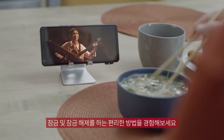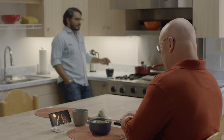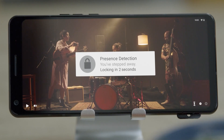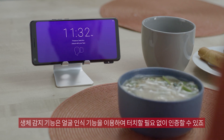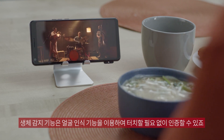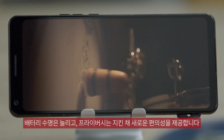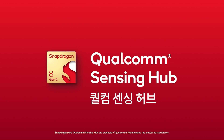Experience a convenient way to lock and unlock. Presence detection can wake your device to authenticate touch-free using face recognition, helping improve battery life, maintaining privacy, and offering new convenience. Qualcomm Sensing Hub.